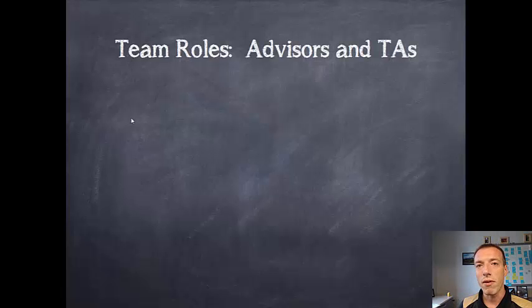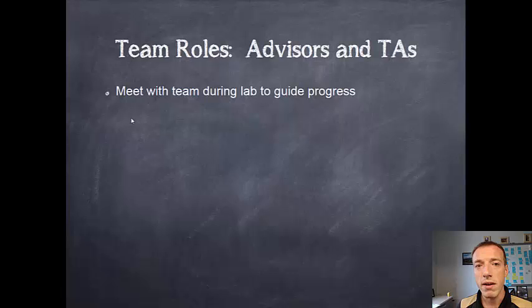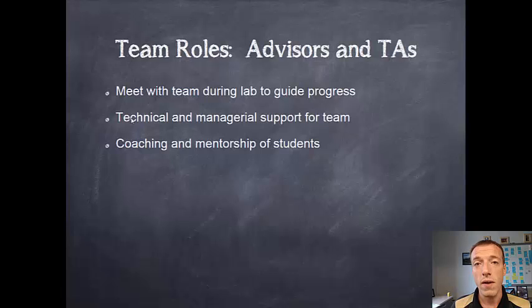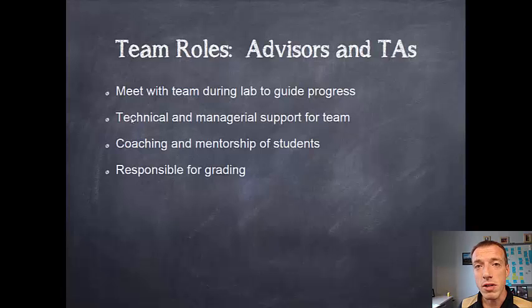Talking about the roles on a team — your advisor will be there during lab time to help guide your progress as technical and managerial support. They're not there to lead the team or replace the project manager. They won't tell you what to do or give you the answers, because this is real design with no straightforward right answer. They're really there for coaching. If you need professional advice, guidance, or leadership, your advisor and TA are there to help. Your advisor is ultimately responsible for your grading, and the TA will help prepare that.